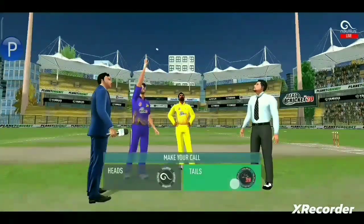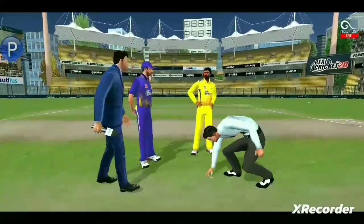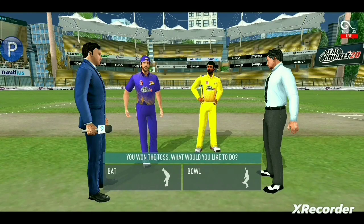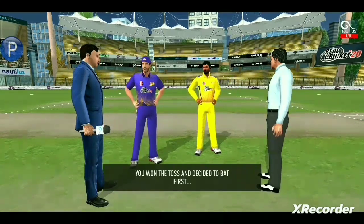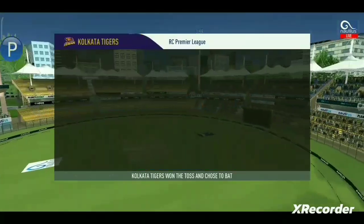We have both the captains in the centre. Tails is the call and tails it is — it's a good toss to win. They really need to make the most of the conditions now. These are the playing eleven for the respective teams.